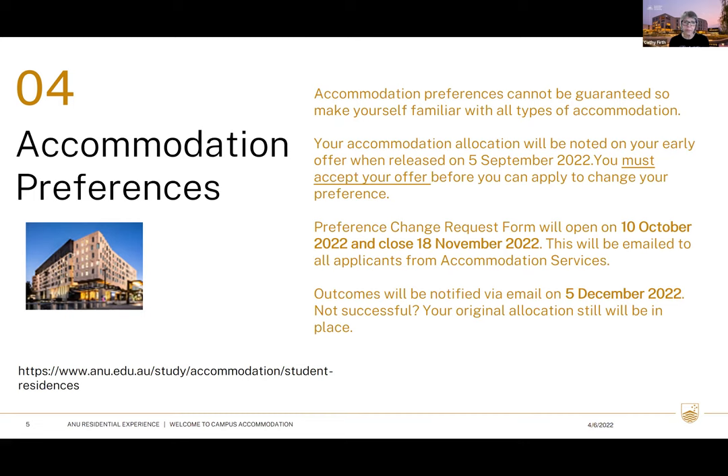When you get your early offer released on the 5th of September, if it wasn't your first preference and you want to change it, we will open what we call a preference change request form — it opens on the 10th of October and closes on the 18th of November. We will send the link out to you via email after you accept your early offer. You must accept the early offer first before you can apply to change your preference.